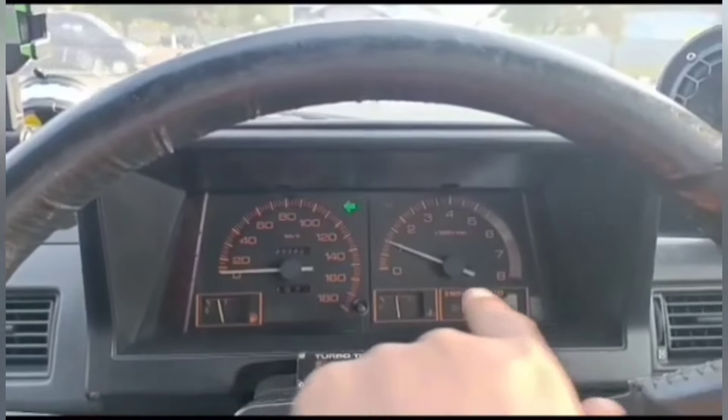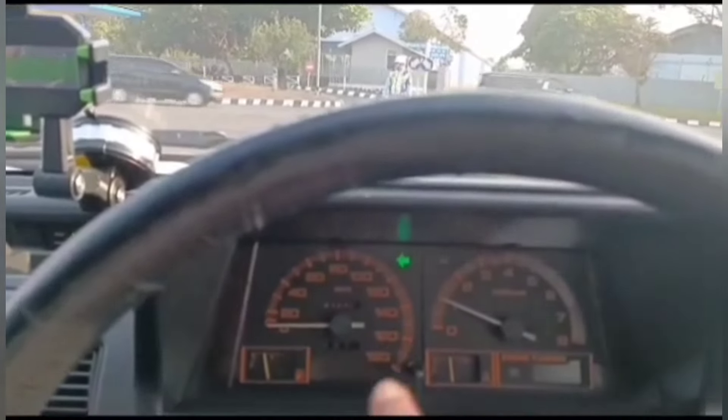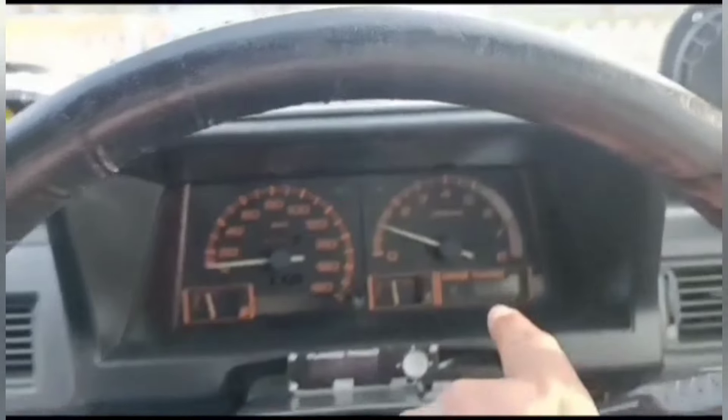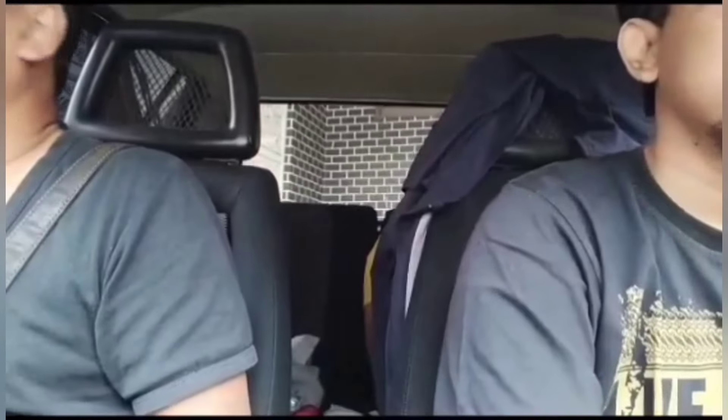Walaupun suara ini sangat menarik, namun sebenarnya hal ini bisa berdampak buruk bagi turbo. Karena turbo akan terpapar pada beberapa pulsa tekanan yang sangat kuat, sehingga umur turbonya akan semakin pendek dari yang seharusnya. Buat kalian yang memiliki anggaran terbatas, sebaiknya lebih dipikirkan lagi untuk melakukan hal ini, karena tidak mungkin kita harus mengeluarkan uang untuk beli turbo baru.